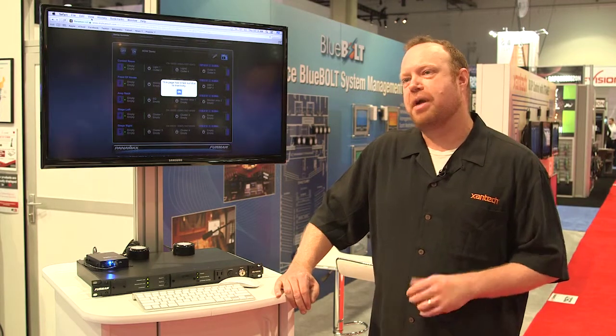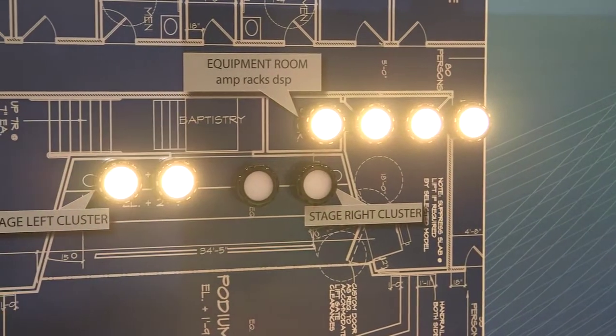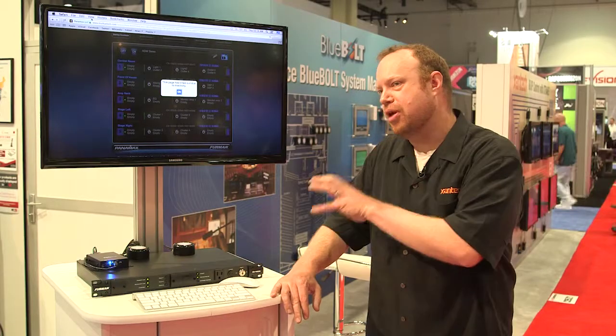What we're really talking about here is customer service — making clients more happy, or as facility managers, making the facility work seamlessly as often as possible. That's what we really try to do with Bluebolt through network management and power management.